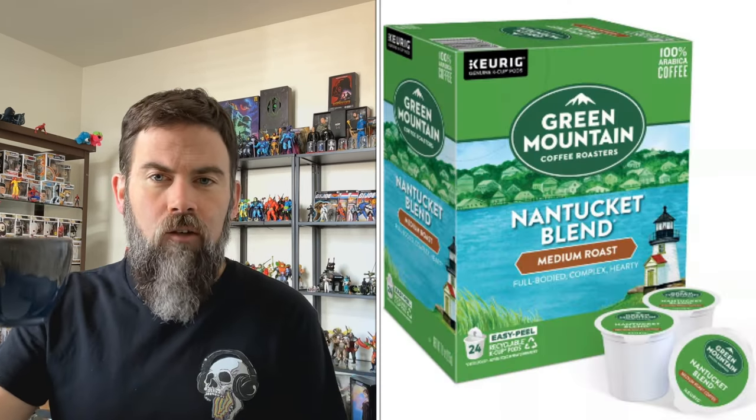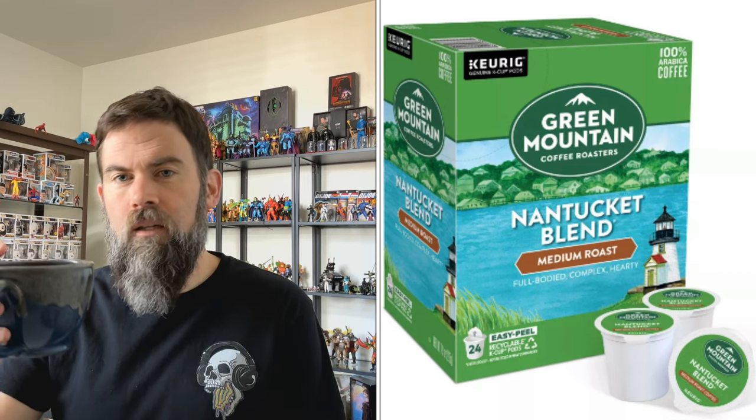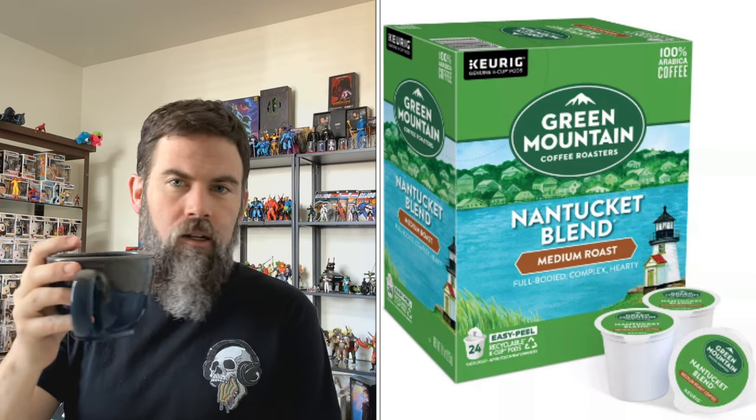Today's coffee is Green Mountain Nantucket Blend. It is a medium roast — probably their most famous one. It's just straight down the middle of the road, medium blend, and I like it. I've always liked it. It's always been a go-to coffee of mine. I'm a monster — I use a Keurig. So it's always been in my top five.